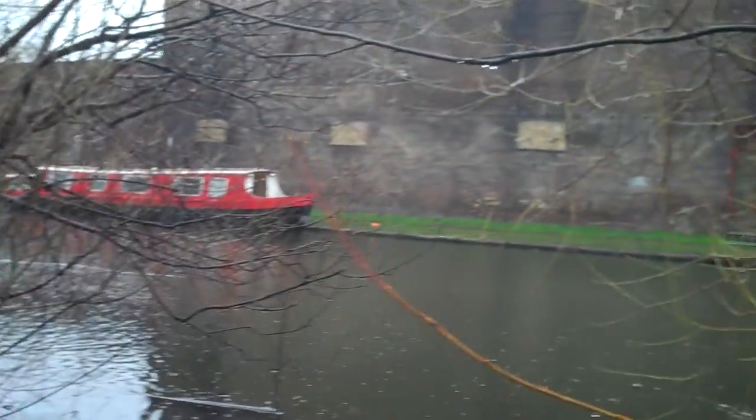Just right behind us is the Eurostar. I hope you can see that. Where in London are we? Well, we're just behind the Eurostar terminal, so we're actually in King's Cross and St Pancras. Here is the Regent's Canal. Absolutely stunning building.